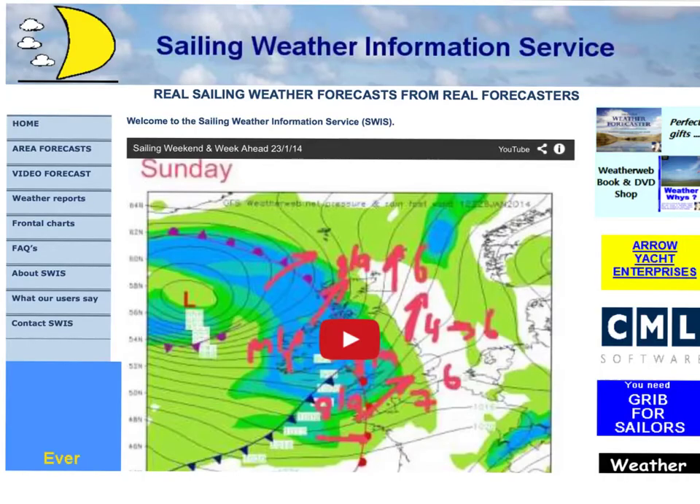Hi everyone, it's Simon Keeling here at the Sailing Weather Information Service, sailingweather.co.uk and also weatherweb.net. It's Monday the 27th of January. Thanks again for watching. I hope you had a good weekend.